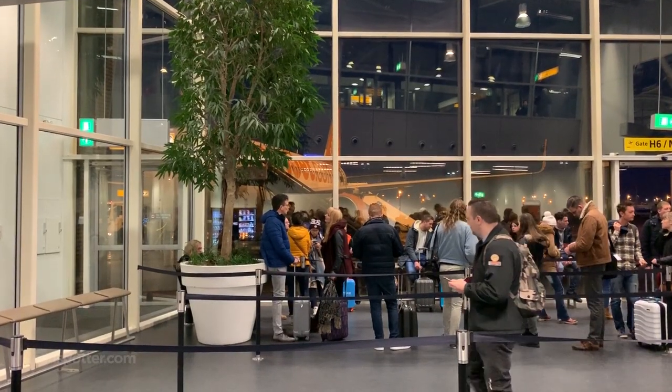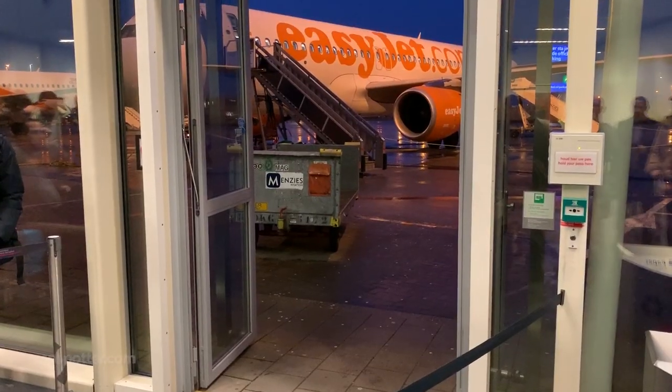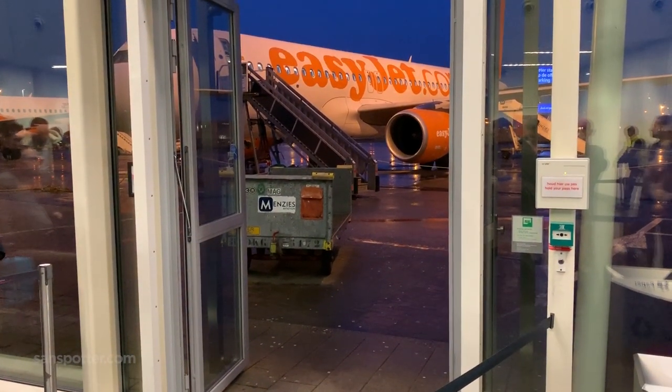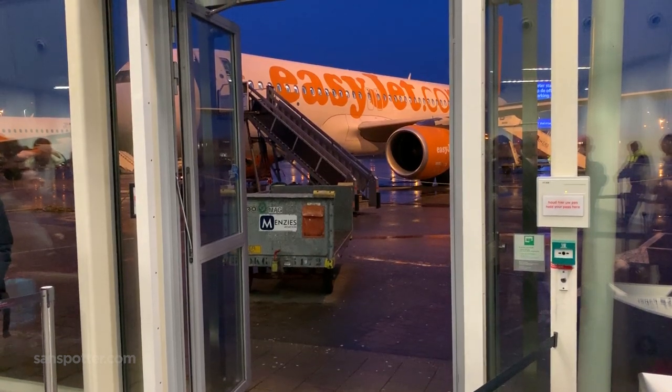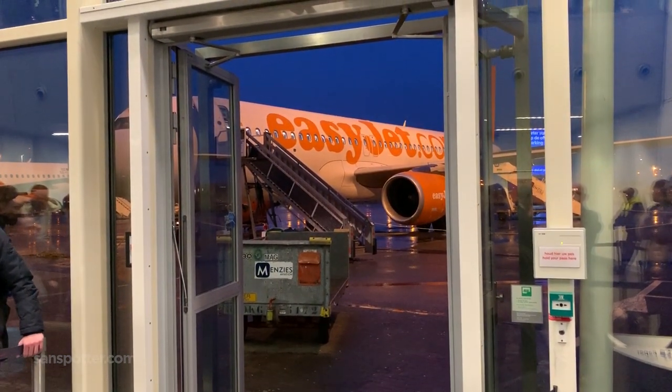The second interesting thing about these EasyJet flights out of Amsterdam is that there's no seating in the gate area. The process involves scanning your boarding pass to enter the room and then you queue up and obediently wait until it's time to board. Seems a bit crude at first, but it actually works pretty well.